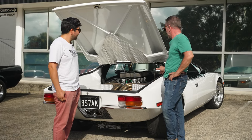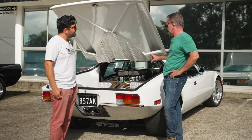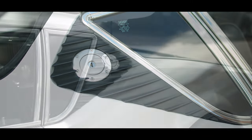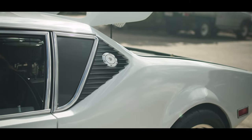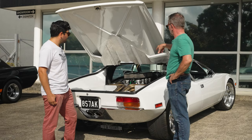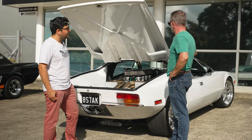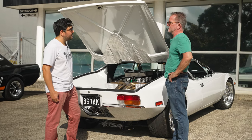He also fabricated custom twin fuel tanks. The conventional Pantera fuel tanks are just a single on the left hand side. I wanted to do it so that there were twins — a little bit more fuel capacity — and it's set up so you can fill either side.